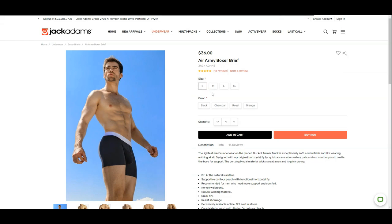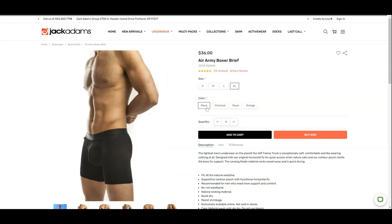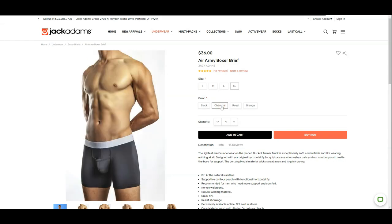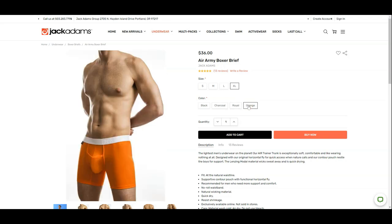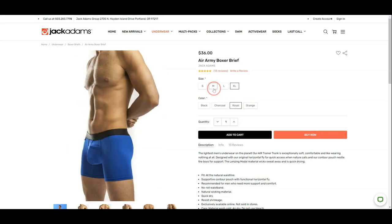They come in four sizes: small, medium, large and extra large. Four colors are offered, and most of the colors are very conservative. The only one that is brighter is the orange. We will be looking at a medium-sized royal colored pair of boxer briefs in this video.